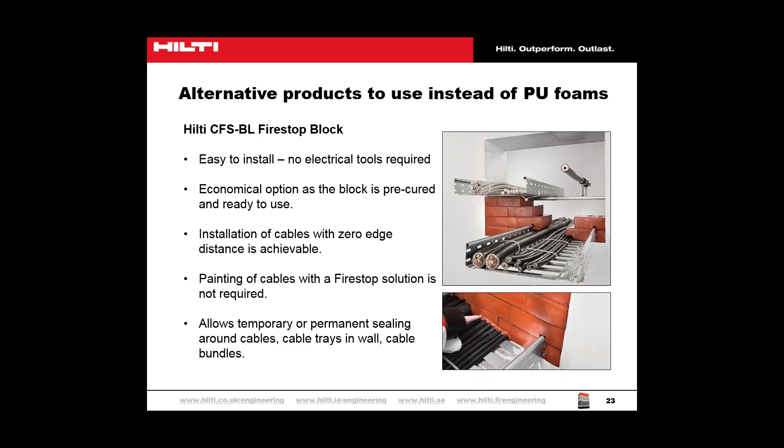These are just a few of the fire-stop products we have available. If you'd like any further information or details, please do not hesitate to contact us and we can assist. Depending on your application, different products may be best suited to what you require them for.